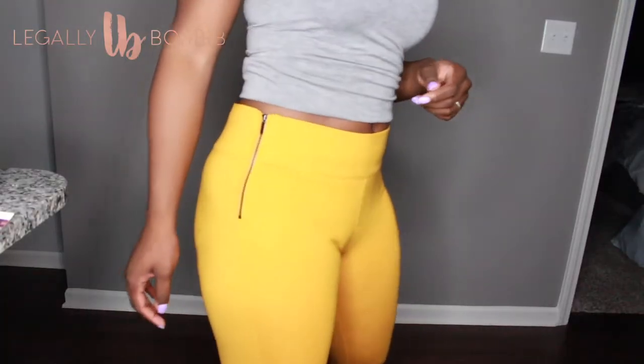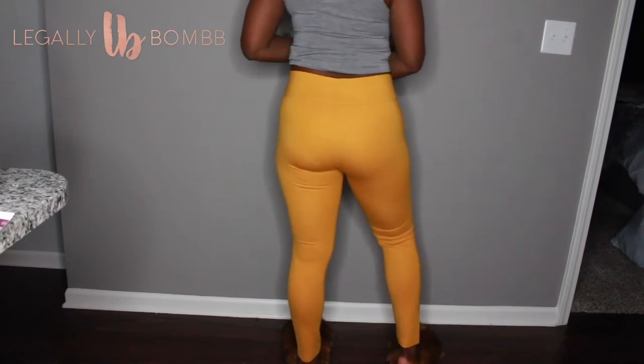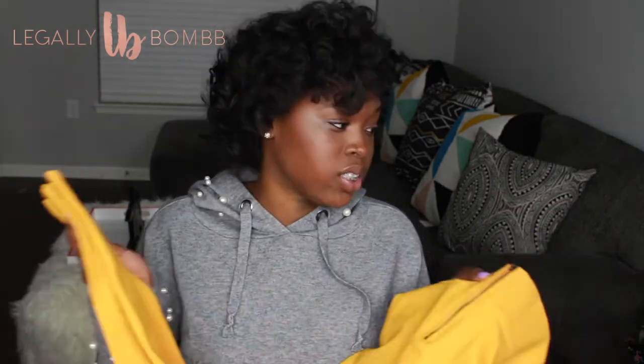Also from Zara, I got these mustard high waist leggings. Zara is cut for slim chicks, and I'm gonna be honest — I'm not a slim one. I got these in a large and I really struggled to get into them because of the thick material. It was a fight.